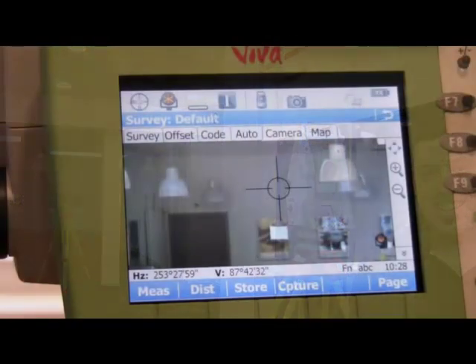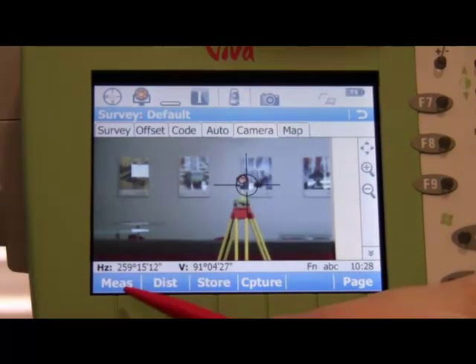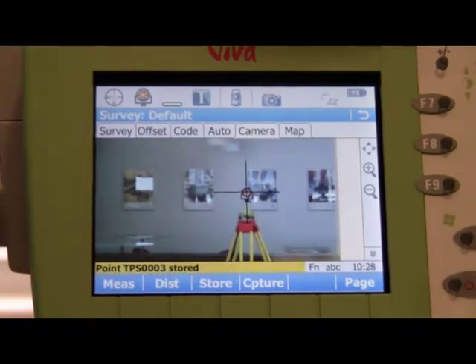Let's take a look at what Richard sees on the screen of the TS. He has finished the coarse aiming using the live view and the target can be seen. He now taps onto the target and the total station turns to that location. He then presses measure to lock onto the target, measure, and store the point. Did you see the crosshairs change shape when the measurement was made? We will discuss that in a few minutes.